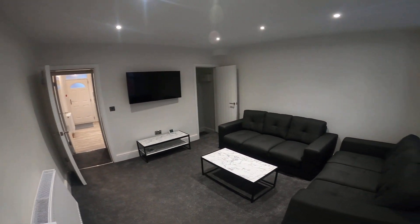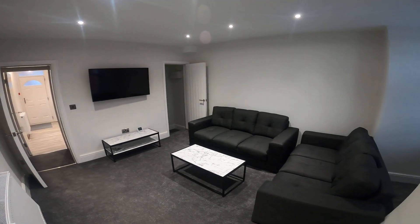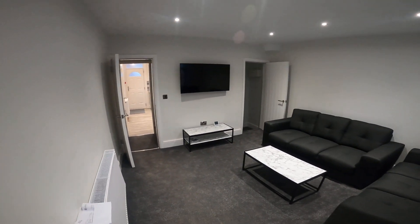Welcome to our virtual tour of our six bed en suite property at 16 Burship Terrace in Woodhouse.